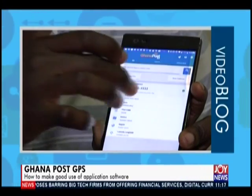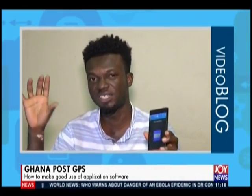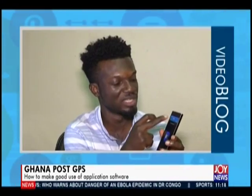Besides all this, you can save addresses in your address book in the Ghana Post GPS app. Say you went to see a friend and you're sure you'd forget the directions — you can generate the digital address for that location and save it by clicking the save address button. It saves in your address book, and anytime you want to go there, just search for that location. You can also scan digital addresses using the camera icon on the top left.